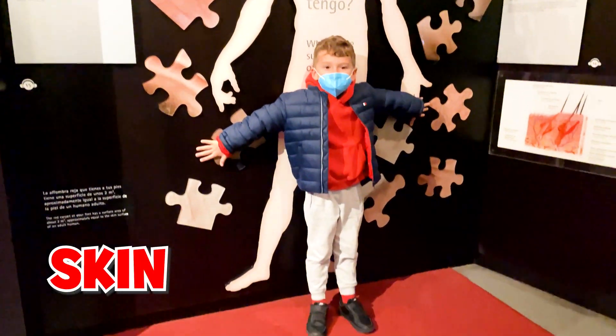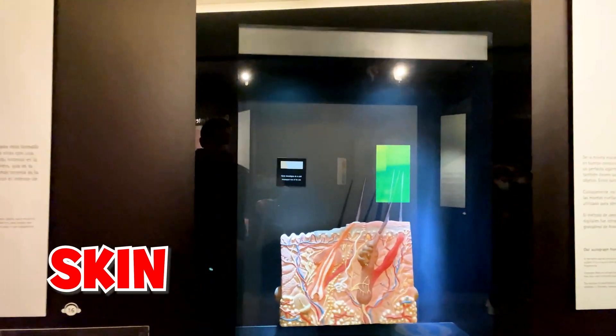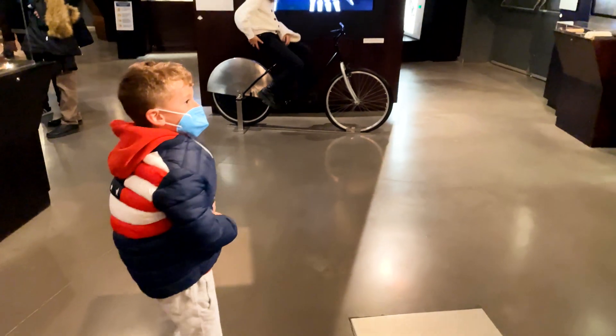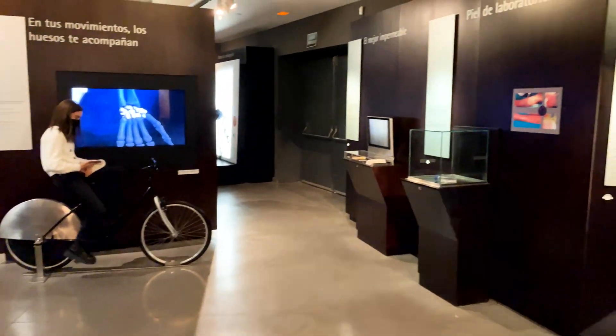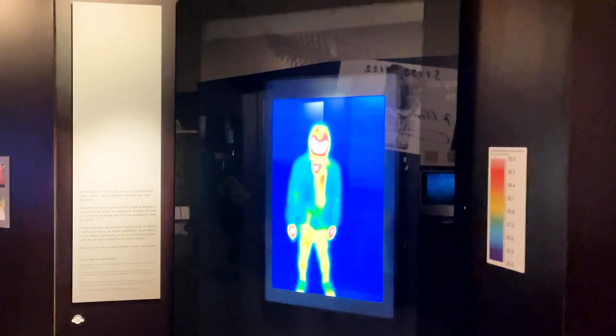This is what the skin looks like. Skin is an organ and is the largest organ in the human body. Every human body radiates heat that a thermal camera can capture, and then we appear like a rainbow figure.